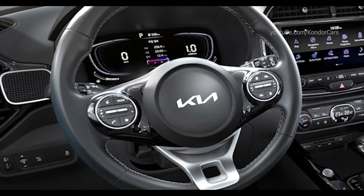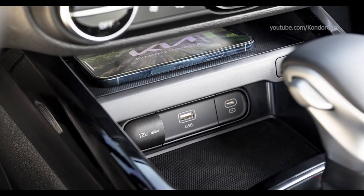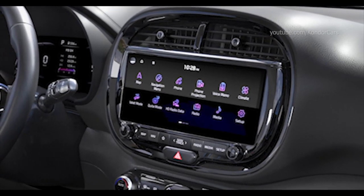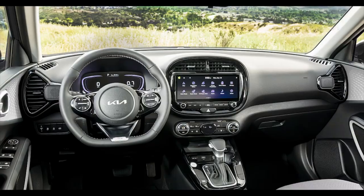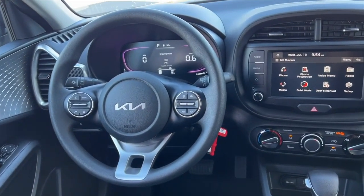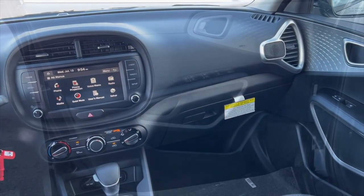The 10.3-inch touchscreen infotainment system is considerably nicer than the 8-inch unit that comes with the lower trims of the Soul. Its features include Android Auto, Apple CarPlay, Sirius XM Radio, in-built navigation, wireless phone charging, and Bluetooth connectivity. The interface is straightforward, and all the icons are laid out neatly on the home screen. The touch sensitivity and display quality were better than the infotainment systems that come standard with rivals like the Honda HR-V and Subaru Crosstrek. The Harman Kardon audio system on board the highest trim is audiophile grade.